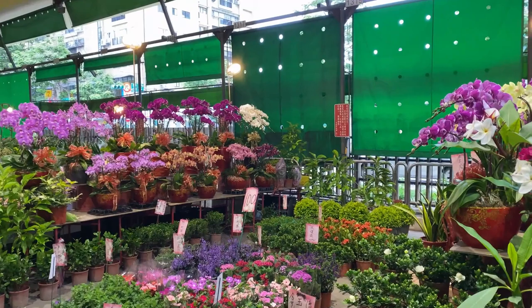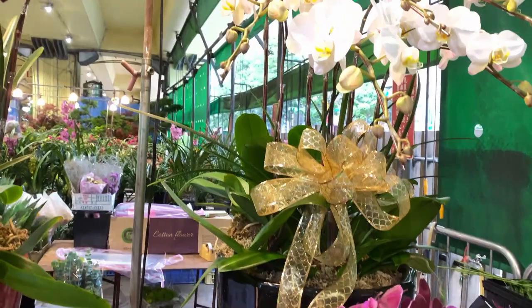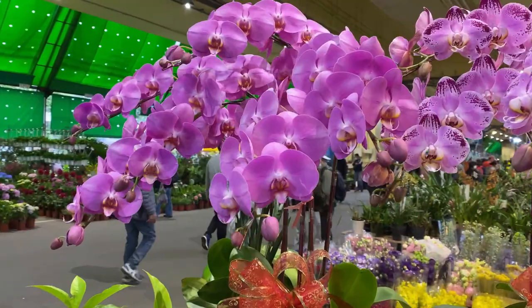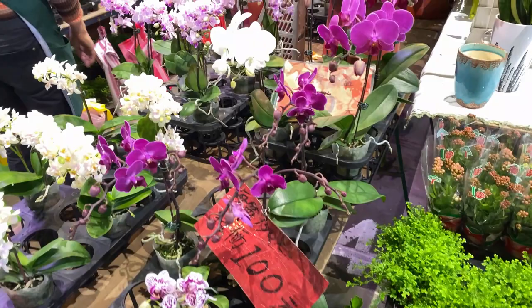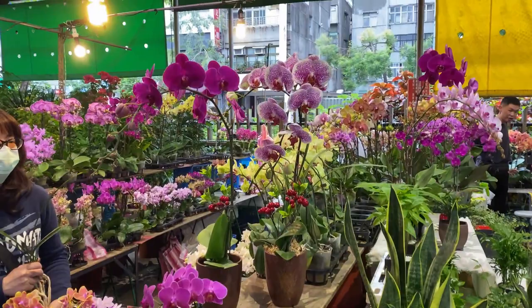Bougainvillea, frangipani. All of the beautiful orchids — aren't they just gorgeous? Miniature roses and roses, all for sale. All the little orchids — they're $100 NT each, which is about $5.50 Aussie dollars.